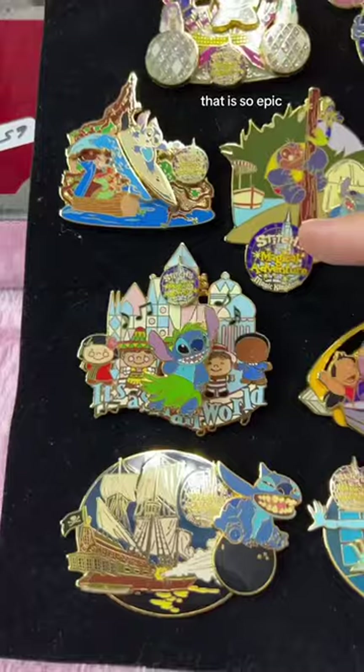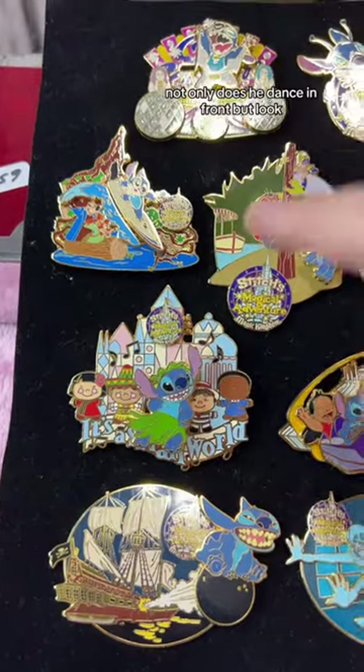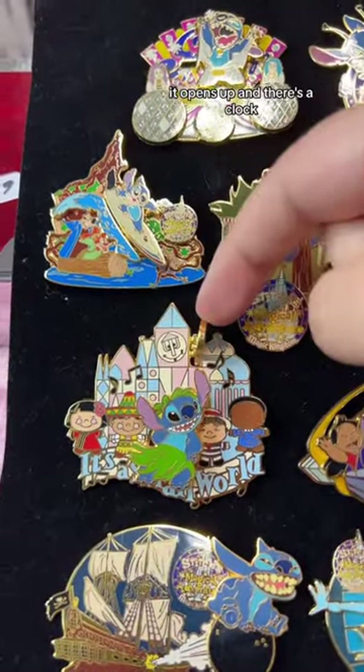That is so epic. Down here is one of my favorites because he's hula dancing in front of Small World. Not only does he dance in front, but look — it opens up and there's the claw.